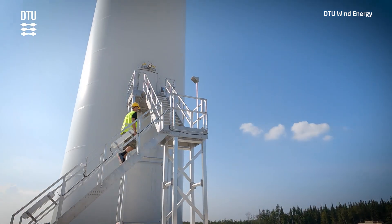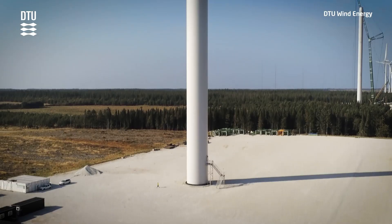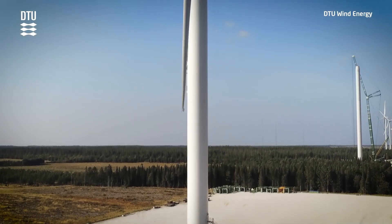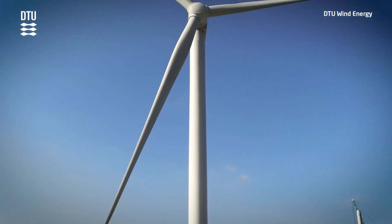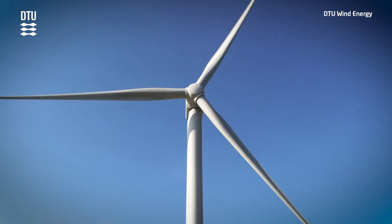Due to the close proximity to the North Sea, Östergild is perfect for testing offshore turbines. The test stands have capacity to test the new generation of mega turbines up to 330 meters tall.